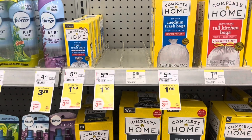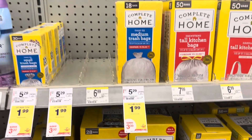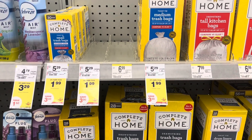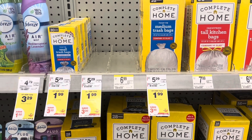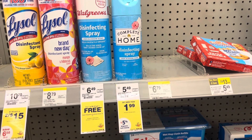The trash bag deal is back on the Complete Home brand, and this time it includes the 18-count as well. They are on sale this week for $1.99 — a good time to stock up. Also don't forget the Complete Home disinfectant sprays are also $1.99.